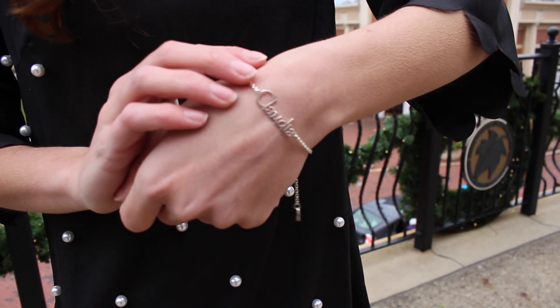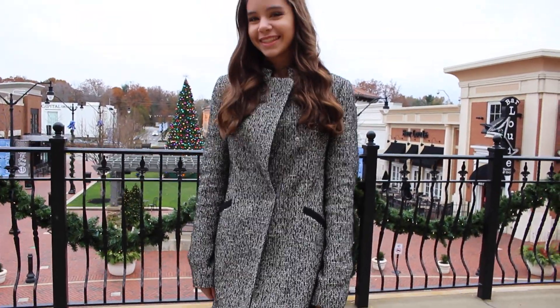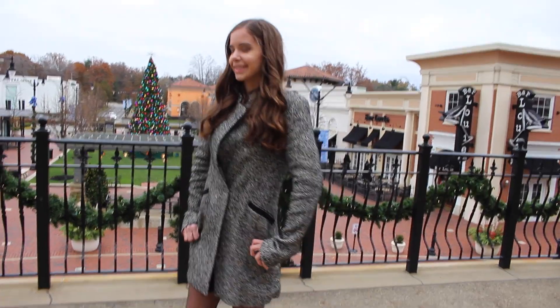The jacket I wore with this outfit is from Zara, bought a few months ago on sale for about $40, which is a great price. I love Zara jackets — they're just adorable. Overall, this outfit is very elegant but so cute.